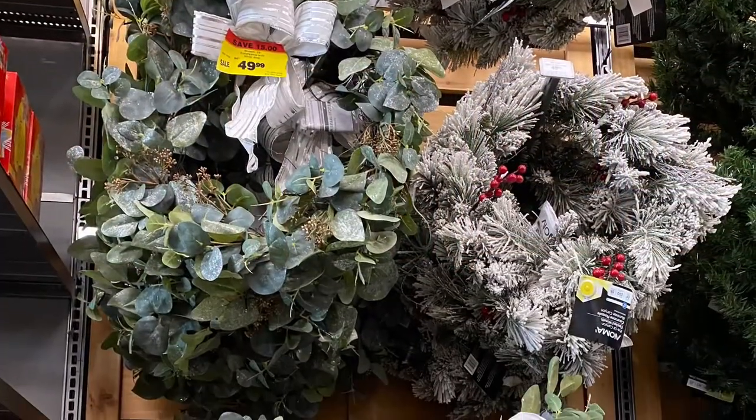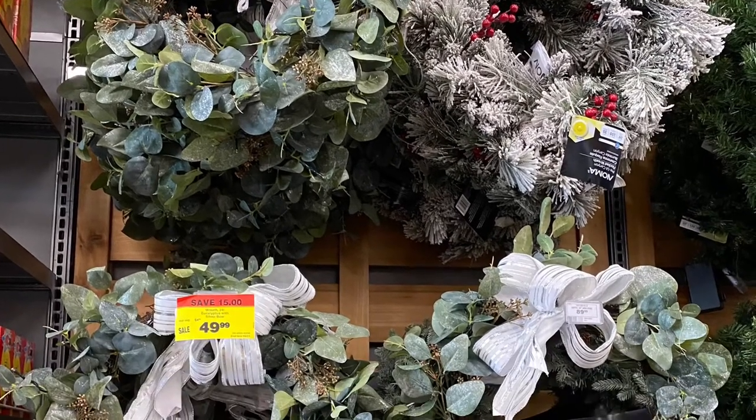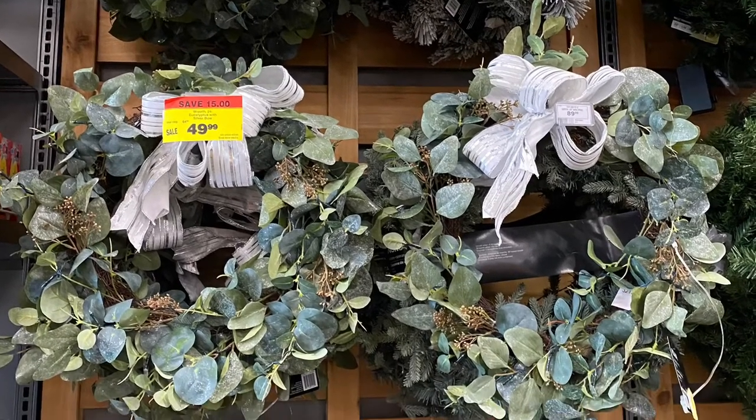And here's some of the wreaths that were coming in. These were for $50. I'll show you more in a second — they had a whole wall of them.